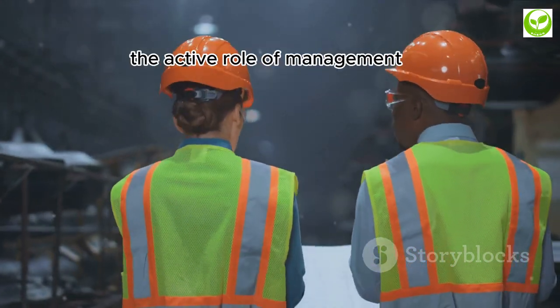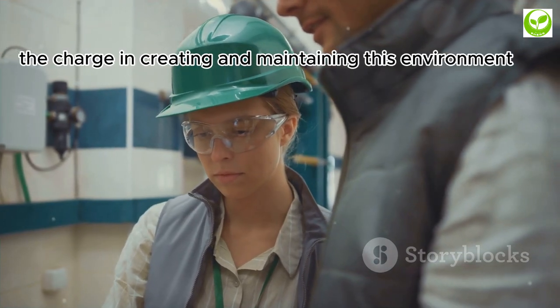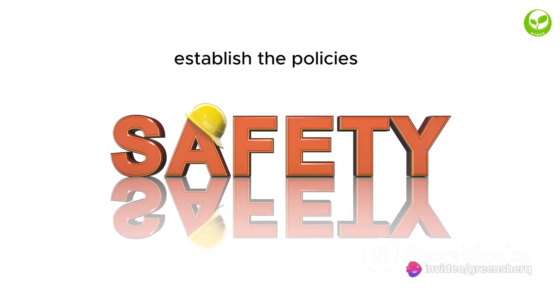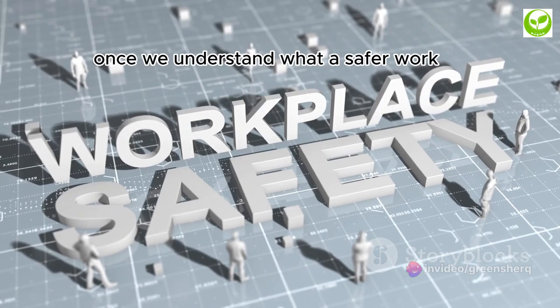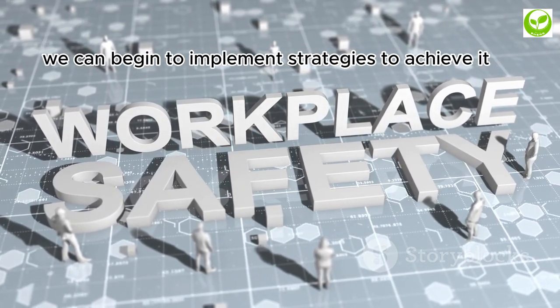None of this can be achieved without the active role of management. Leadership must lead the charge in creating and maintaining this environment. They set the tone, establish the policies, and ensure the enforcement of safety standards. Once we understand what a safer work environment looks like, we can begin to implement strategies to achieve it.